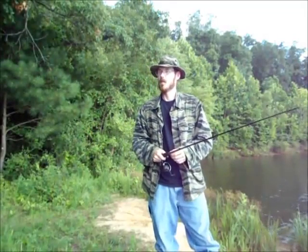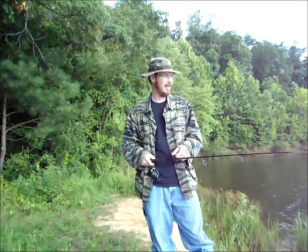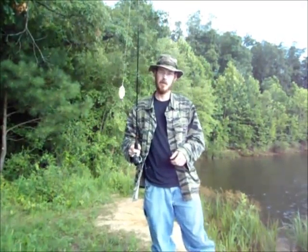Hey guys, welcome back. So back out here at Garrett Lake, trying to beat a storm here. I've already caught two really nice bluegills on the way in with this rooster tail.